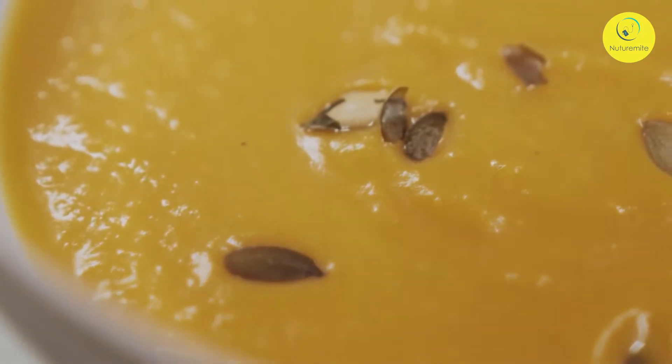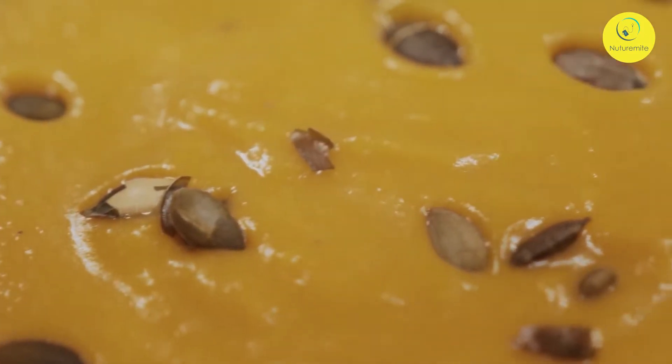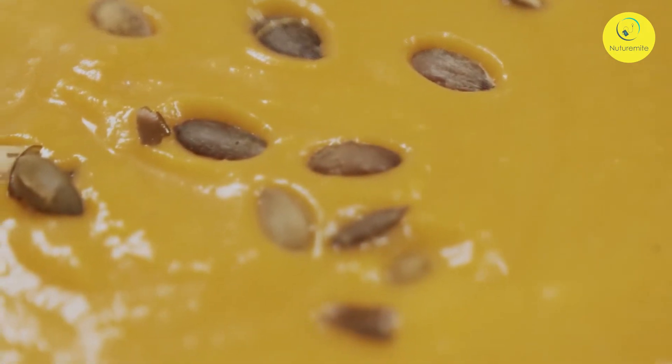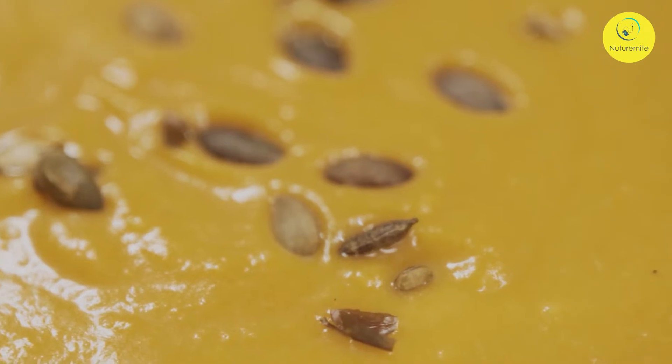This is a healthy and nutritious soup recipe with a blend of vegetables, lentils, pumpkin, and refreshing cranberries along with some spices. Total cook time is 45 minutes, consisting of 10 minutes prep time and 35 minutes cook time, and the recipe serves 2.